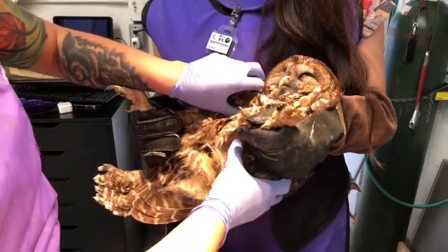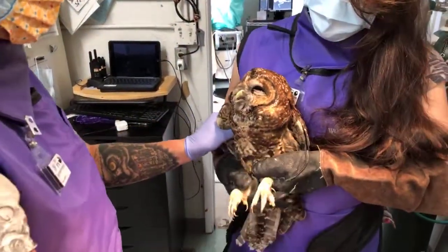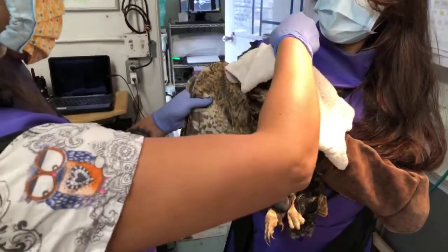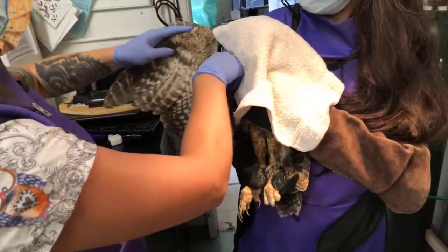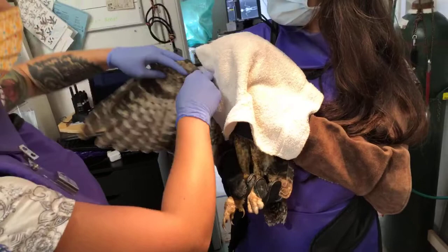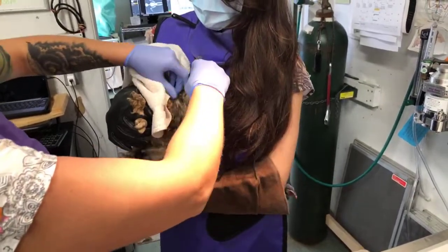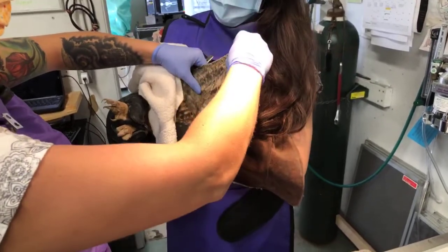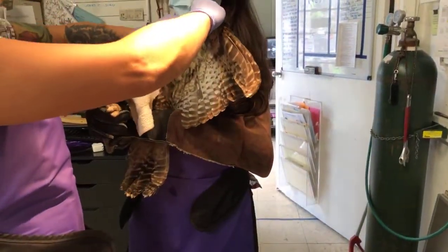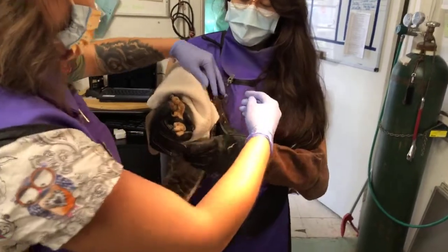I'm going to palpate both of his wings. We'll put the cover over his face to reduce his stress — the visible stressor of having us handling him, though of course it's necessary to make sure he's uninjured. That wing looks good; I don't feel any fractures or any looseness in any of the joints. Now we're going to check the other wing. Looseness in a joint would indicate a dislocation.